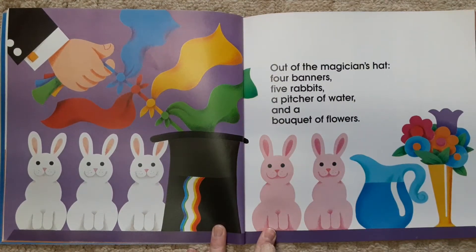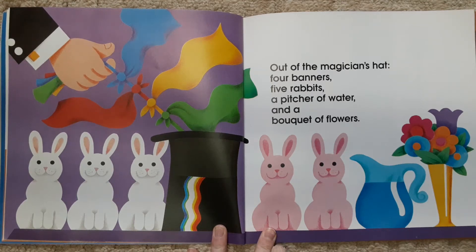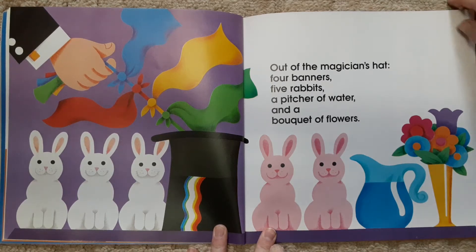Out of the magician's hat, four banners, five rabbits, a pitcher of water, and a bouquet of flowers.